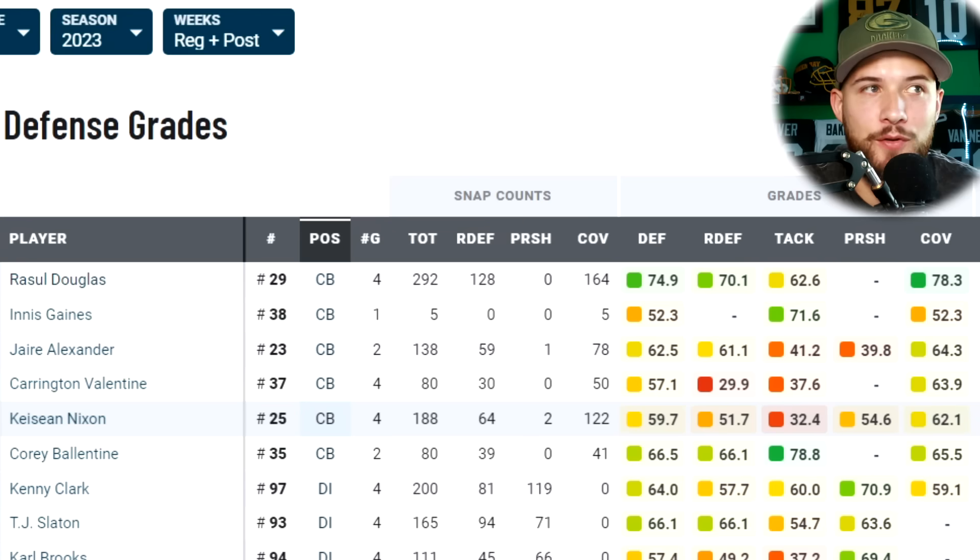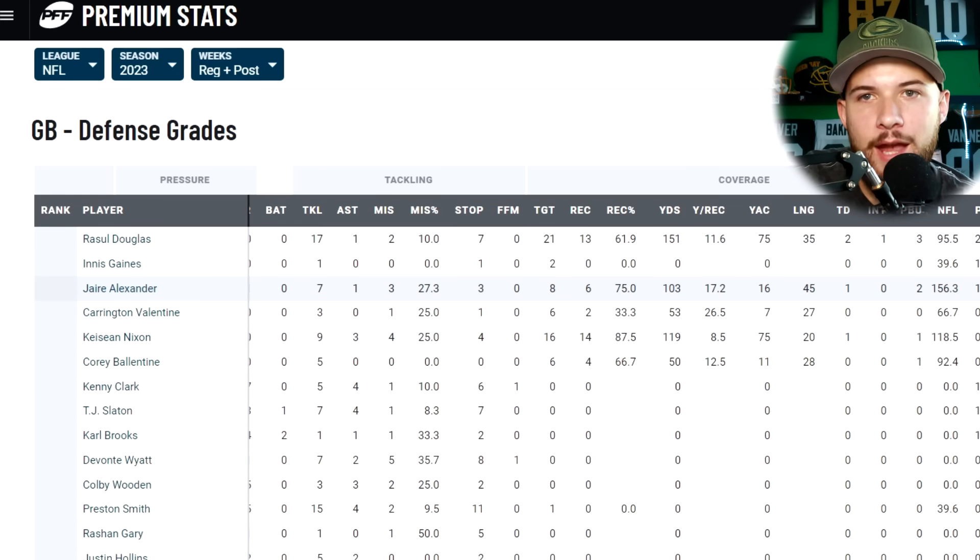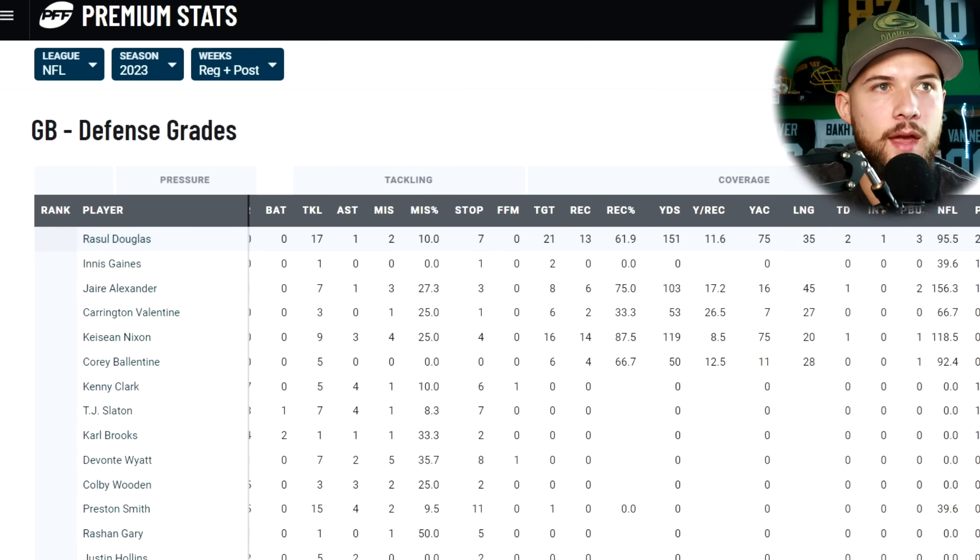Keisean Nixon has had a couple good games but also a couple poor ones, sitting at a 59.7. Corey Valentine is actually the second-highest graded corner for the Packers at 66.5, though it's only 80 snaps. Looking at Rasul Douglas's receptions allowed, he's given up 13 receptions on 21 targets for 151 yards and two touchdowns, with one interception and three passes broken up, allowing a 95.5 passer rating. So even the highest-graded corner has still been quite hittable.